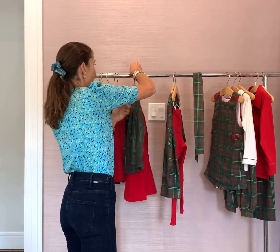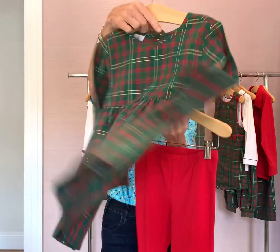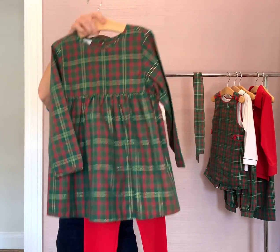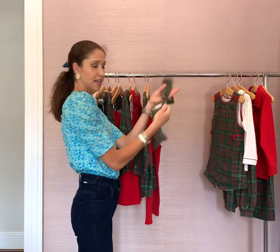And then the Iris top for the bigger girls. It has that waist line on the back, and then it pairs nicely with the red leggings. And very cute with this hair tie as well for the bigger girls.